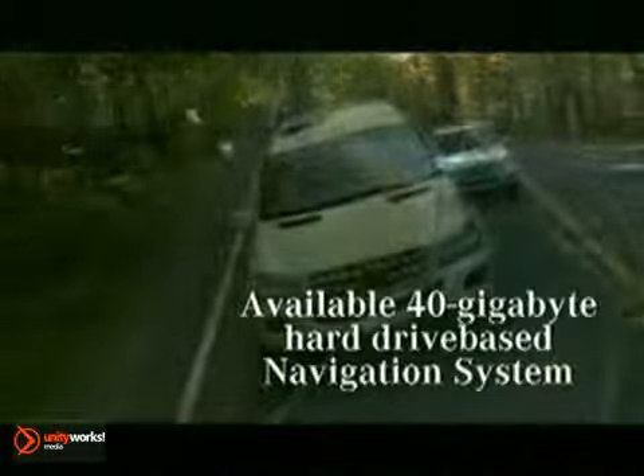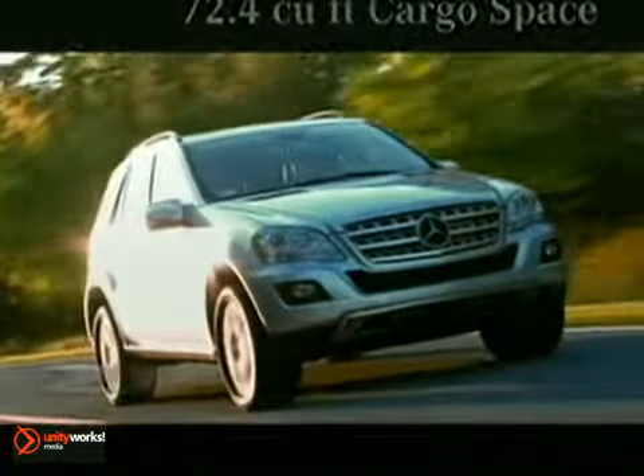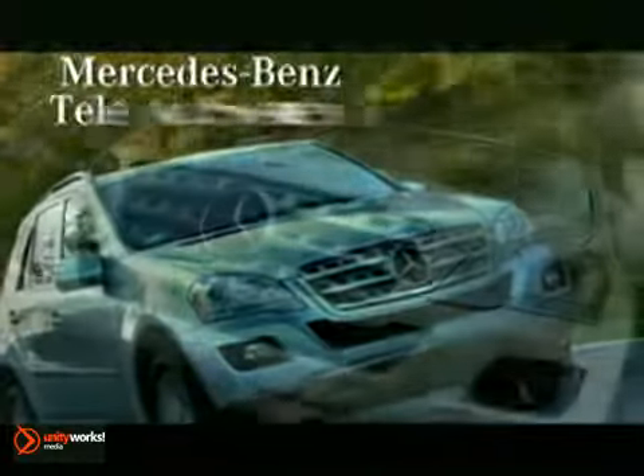This breakthrough in diesel can take our SUVs over 600 miles on a single tank of fuel — that's better fuel economy than some hybrids. Think 8-cylinder power and 4-cylinder efficiency in a landmark 6-cylinder engine.